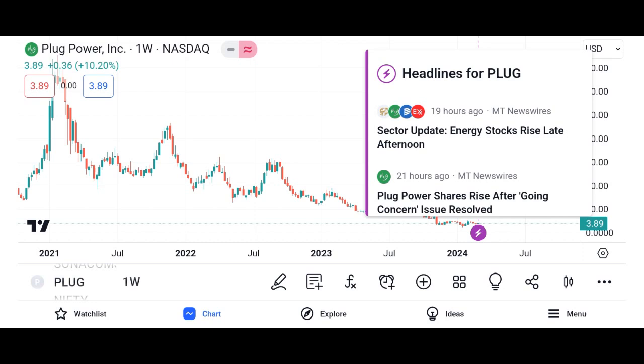Filtering options. PlugShare offers advanced filtering options, allowing users to narrow down their search based on criteria such as charging speed, network provider, and amenities like restrooms or cafes nearby.